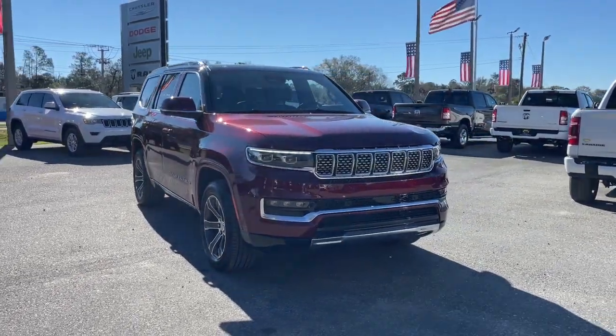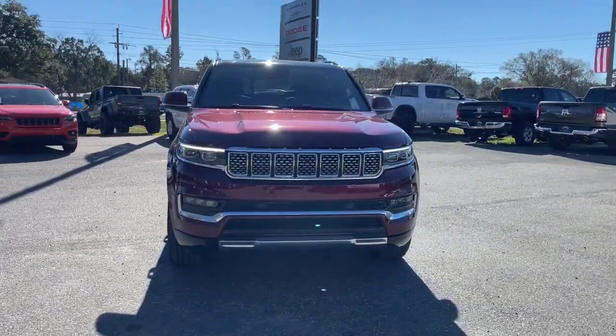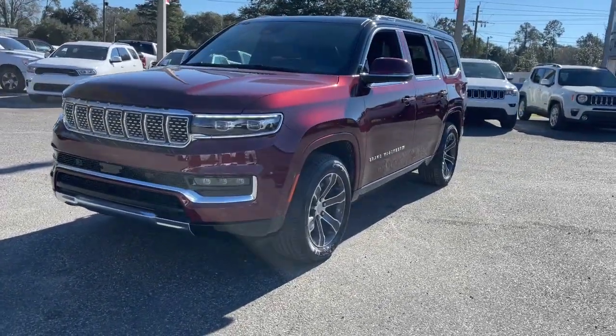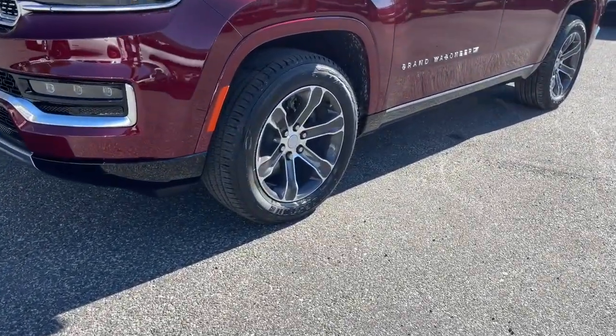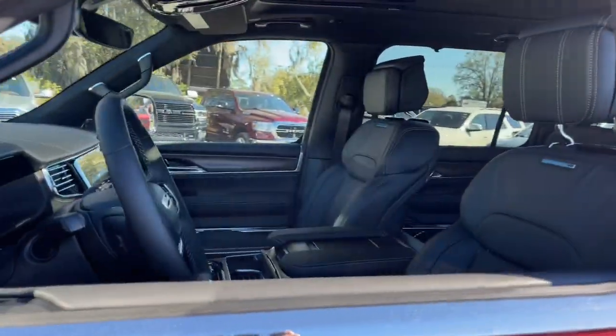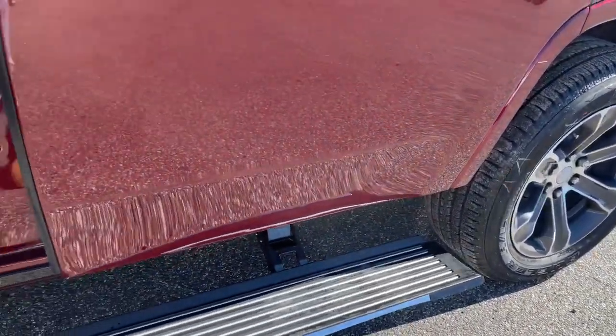Looking for your dream car? It could be the 2022 Jeep Grand Wagoneer. Answer the call to drive boldly into the future. Modern styling, advanced safety and infotainment tech, and a suite of creature comforts are on board to make every drive secure, competent, and relaxing.